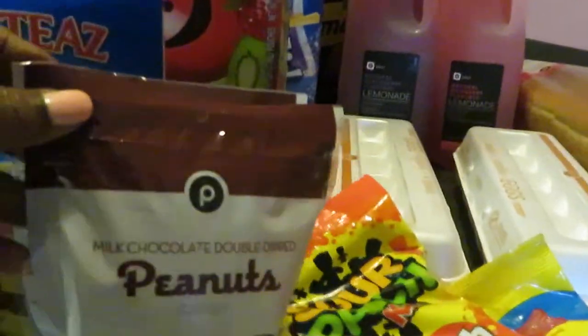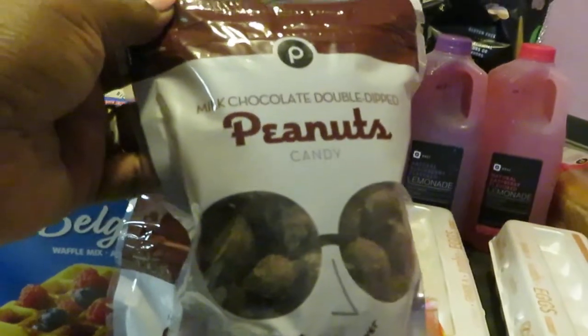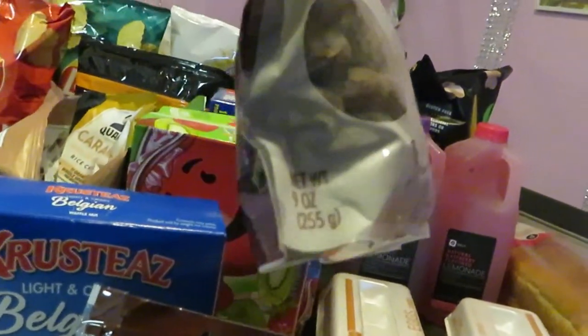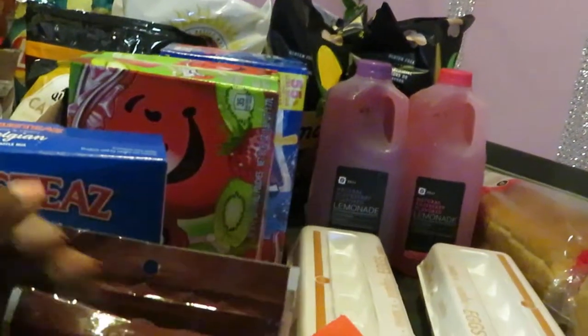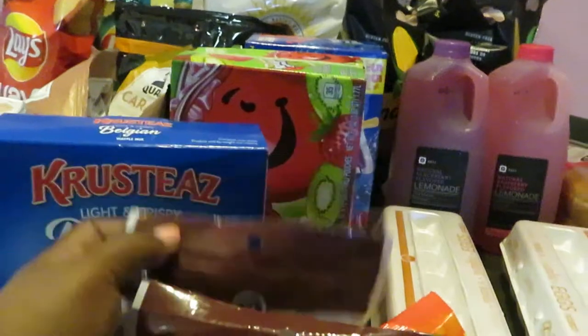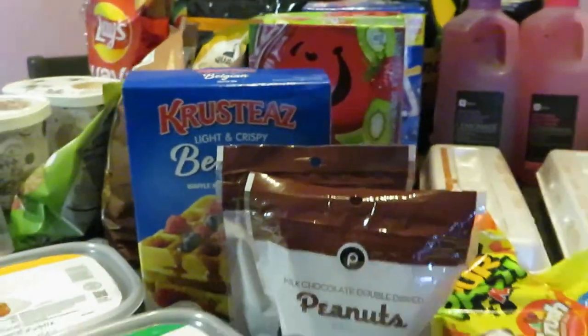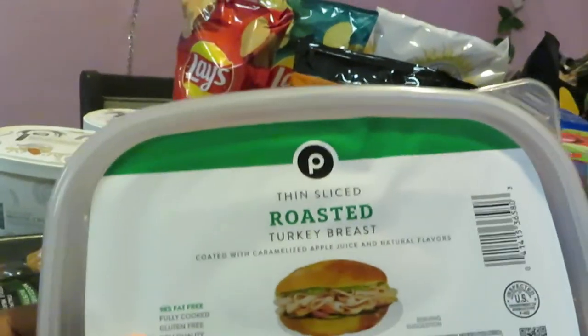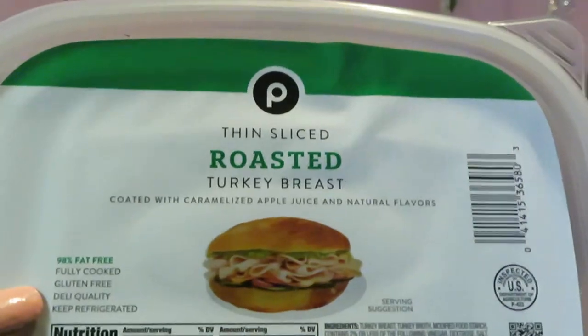Moving back to the front, we have the Publix chocolates. I got the chocolate covered peanuts — nine ounces — and I also got the Publix chocolate covered almonds. Publix has their chocolates on sale this week two for five dollars.